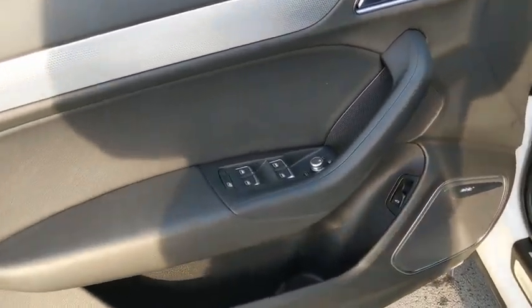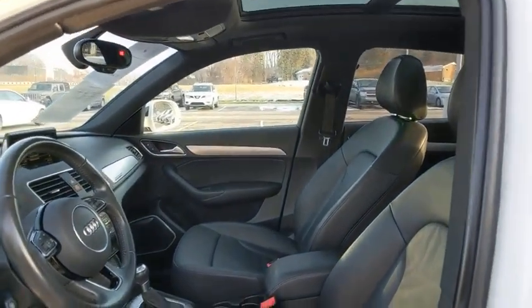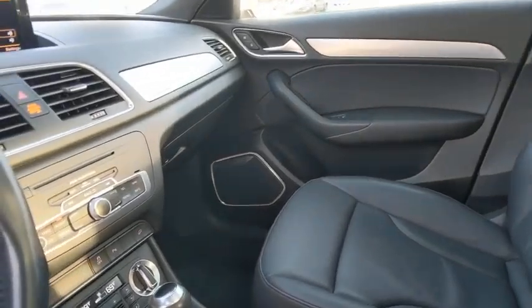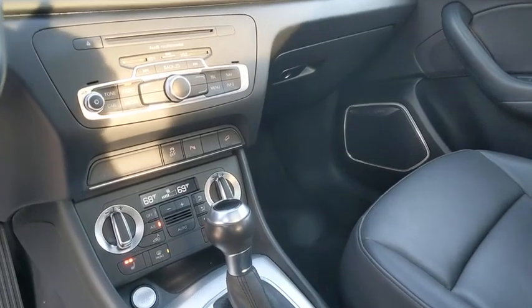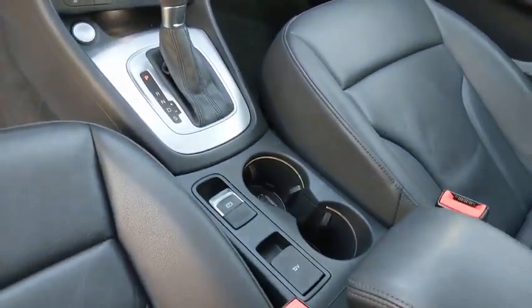For the 2020 Tacoma SR Double Cab 4x4, $173 a month, $9.95 down. Toyota-Thon is on at King Canley Toyota, 1110 Clareton Boulevard in beautiful Pleasant Hills. KingCanleyToyota.com.